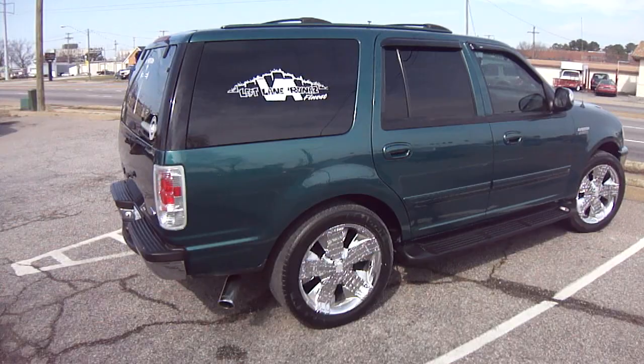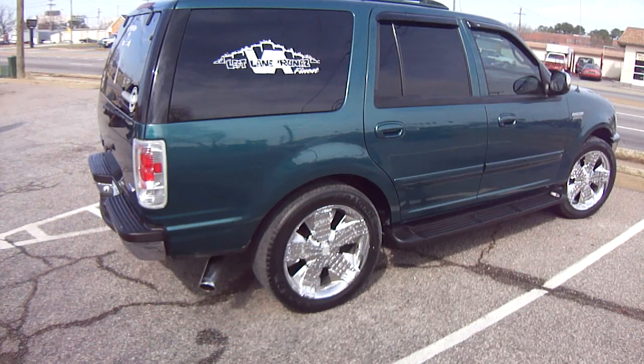Like I said, she started a car club in Virginia — Left Lane Runners. And this is her vehicle.